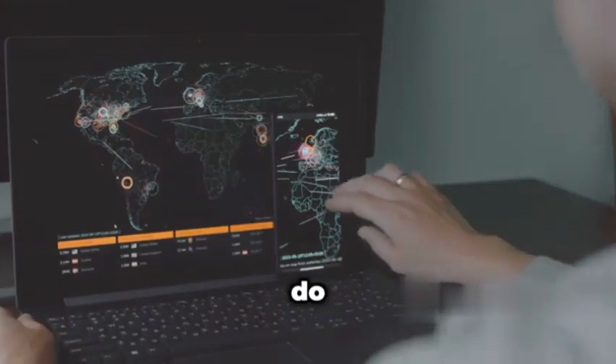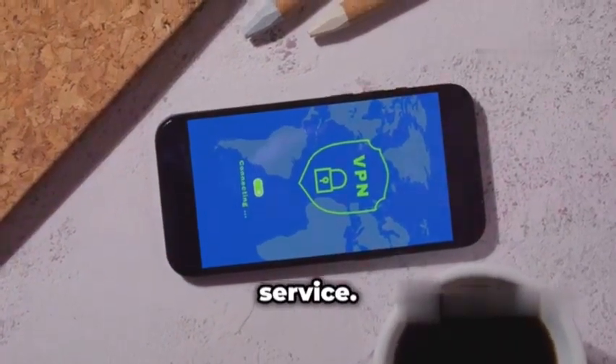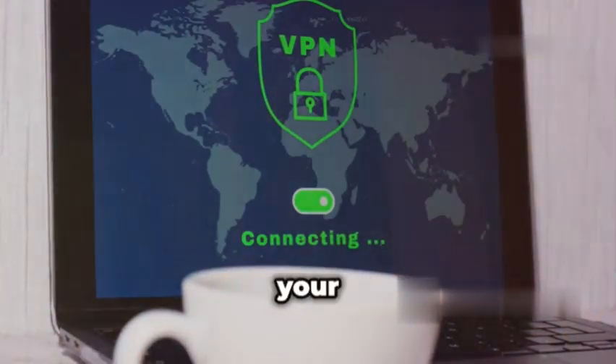So how do you protect yourself from these fake networks? One effective way is to use a reputable VPN service. VPNs encrypt your internet traffic, making it much harder for hackers to intercept your data, even if you're connected to a spoofed network.